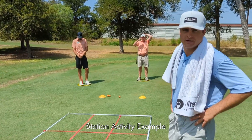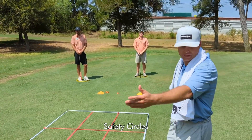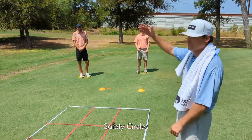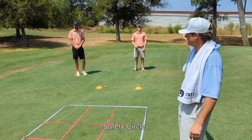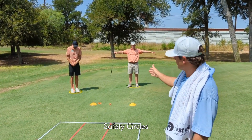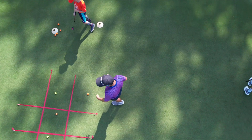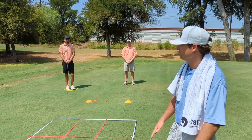What we have here is an example of our putting game called tic-tac-toe. We have our safety circles on this side for one team and our safety circles on that side for the other team. Our participants are standing in their circle, waiting for their turn, and they're holding the club by the club face. This is a great game, but we always want to be safe even on the putting green. Let's get coaching.